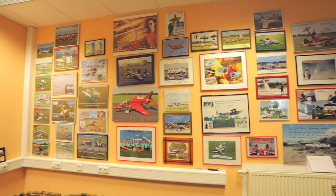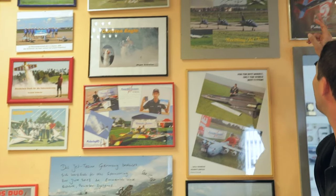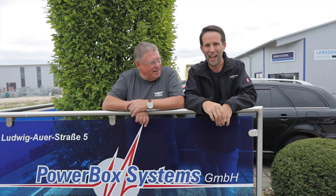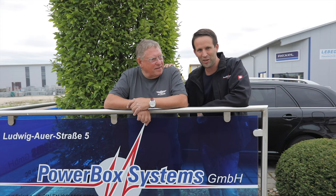Thank you, Richard. It's a real honor to be on the wall here at Powerbox with all these great pilots and great planes. Back when I first met Emmerich and Richard in 2010 at the German Acromasters — I think I'm actually the only guy to have two posters up on the wall! And there you go — that is how it's all made here at Powerbox Systems, all those wonderful products and components that we all love to use and fill our models with.